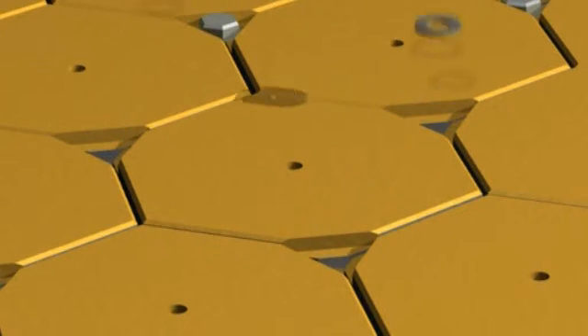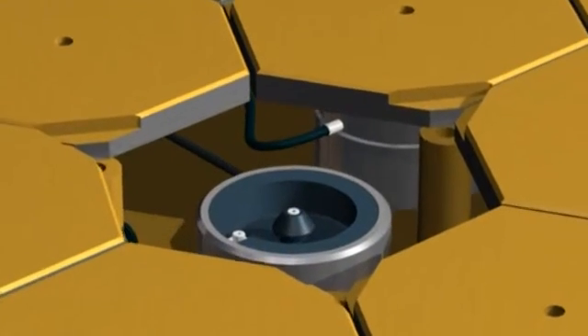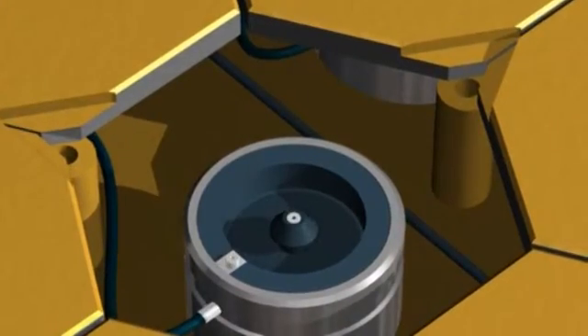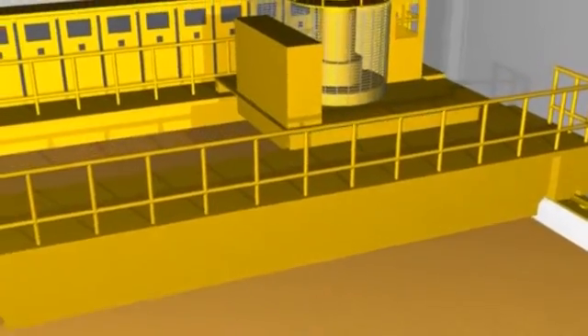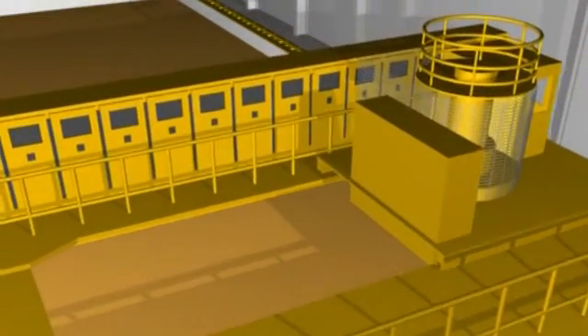During the operation of the nuclear power plant, more than 11,000 spent fuel assemblies are generated. The radiation and heat generation of the spent fuel assemblies significantly decrease during the 50-year-long interim storage, so transportation can be solved more easily.